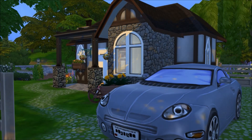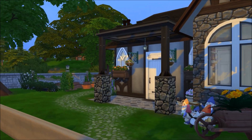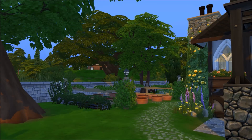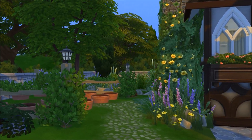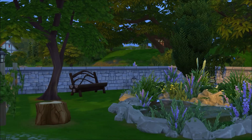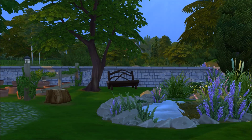Hello everyone and welcome to another Sims 4 Tiny Living House video. This house is a microhome, which means it's only 32 tiles. With the microhome lot type, your plants will grow at twice the rate as they would normally, so there's a little allotment on the left that'll be great if your sims want to live off the grid or grow their own.